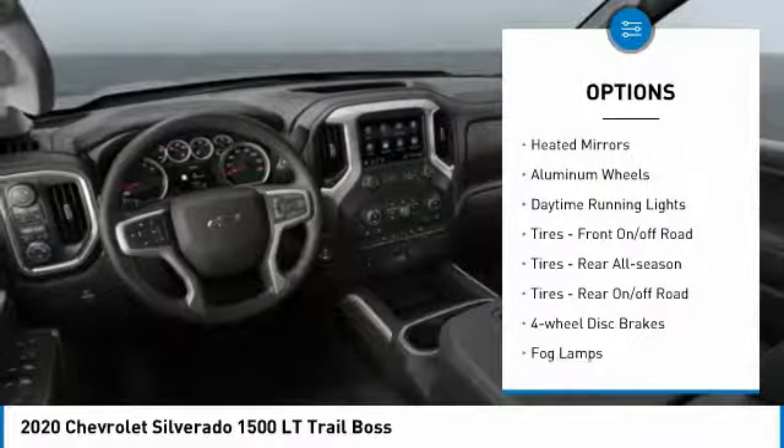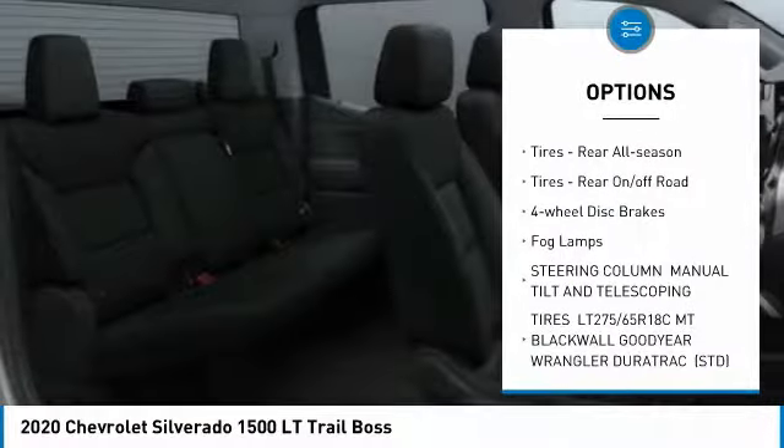Four-wheel drive, tow hitch, heated mirrors, aluminum wheels, daytime running lights.